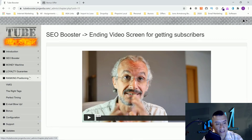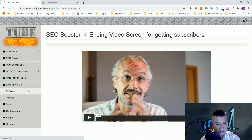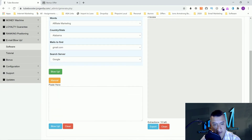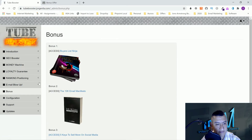For ranking and positioning, they cover Beta IQ — a tool I use myself — the right tags, and the perfect timing to find out when your users are actually watching your videos. Then there's Email Blowup — a software and tutorial. You can see the software right here, and you'll learn how to use it in the tutorial. You also get vendor bonuses, configuration, support, and updates.